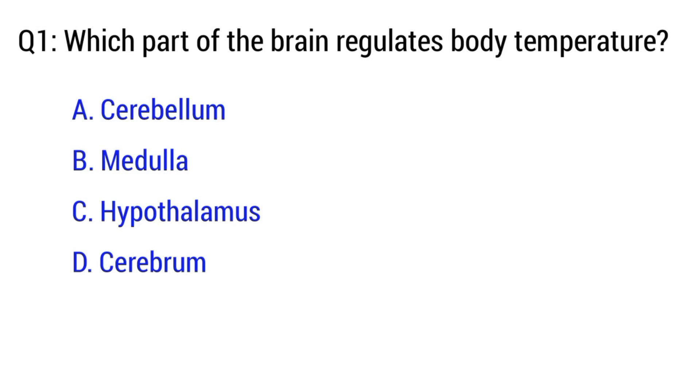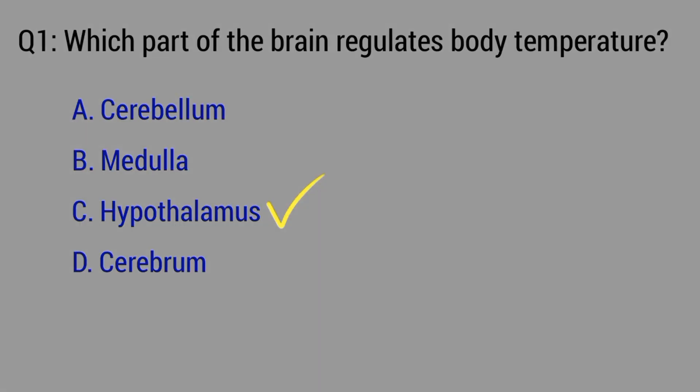Question number 1. Which part of the brain regulates body temperature? The right option is C. Hypothalamus.